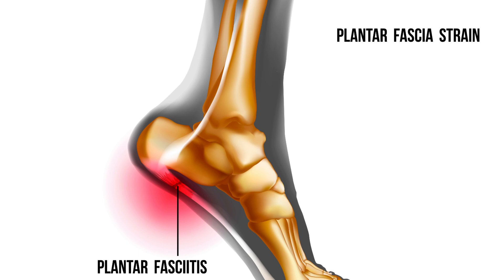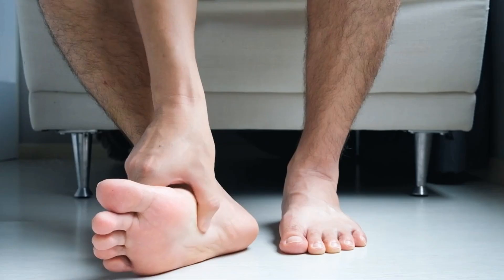Hey guys, welcome back to my channel. Today, we're going to be talking about natural home remedies for plantar fasciitis.